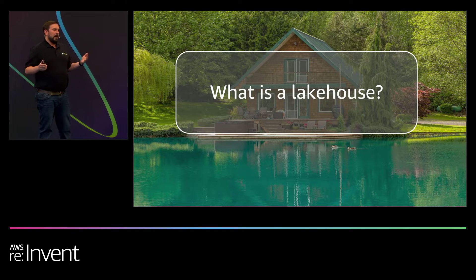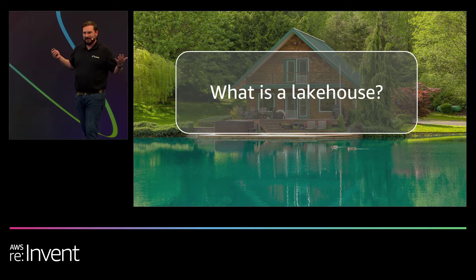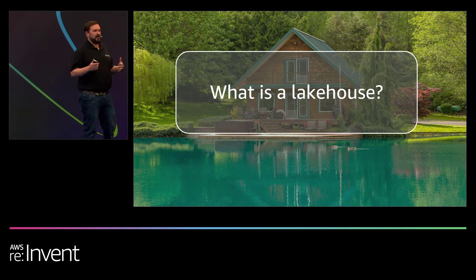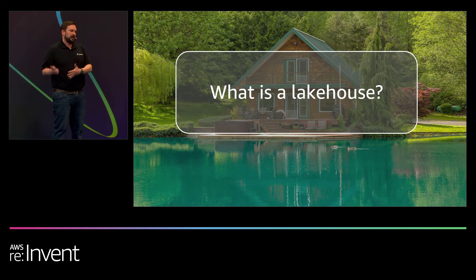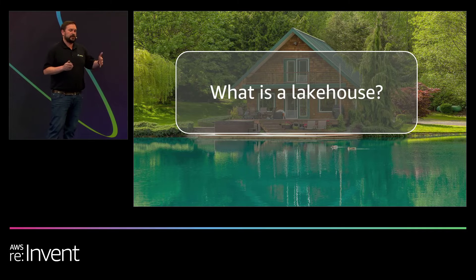Today we're talking about building your open data lakehouse. Let's first start by defining what a data lakehouse is. This term is still relatively new — 2022 has really been the year that it has come out and been talked about a lot more. A lot of tech companies have taken interest in it, and many organizations looking to modernize and build next-generation data architectures are gravitating toward it.